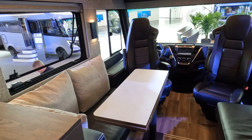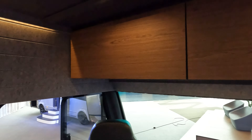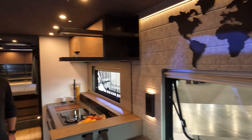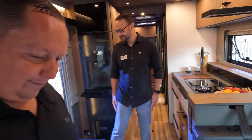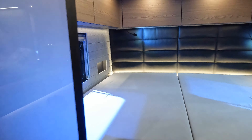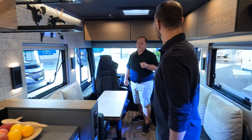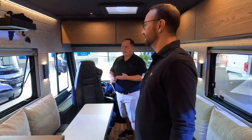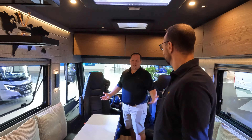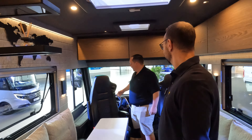Stepping inside — look at the cabinetry, very pretty. I love the kitchen already. This is quite different from some of the ones I've seen already. I can't believe there's no slides in here — it's very spacious. You can definitely feel how rich it feels. It's kind of like a Mercedes-Benz motorhome — a little bit darker colors, a little bit higher-end feel and finish.